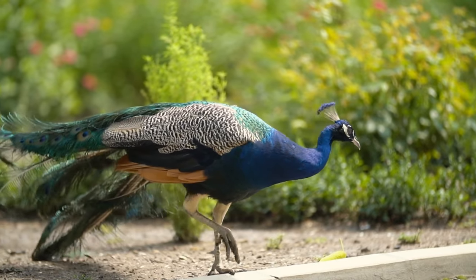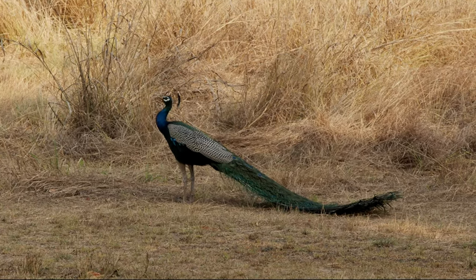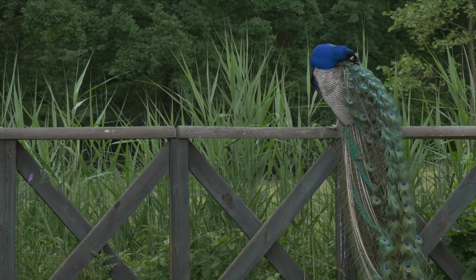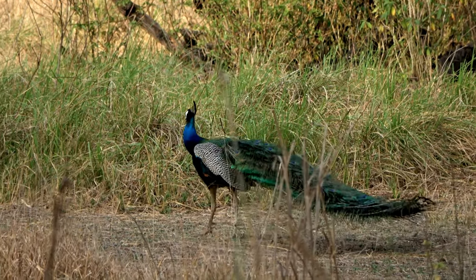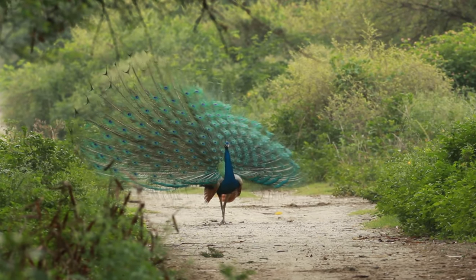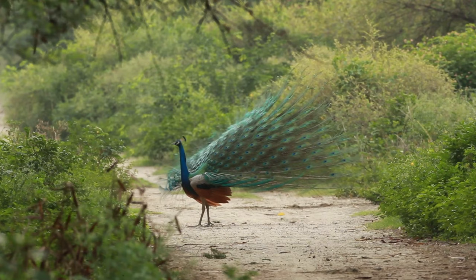The Indian peafowl, scientifically known as Pavo cristatus, is a large and colorful bird native to the Indian subcontinent. It is also commonly referred to as the common peafowl or the peacock. Here are some key characteristics and information about the Indian peafowl.